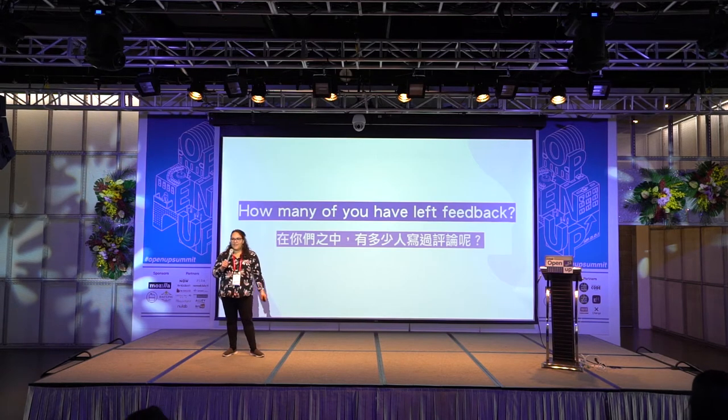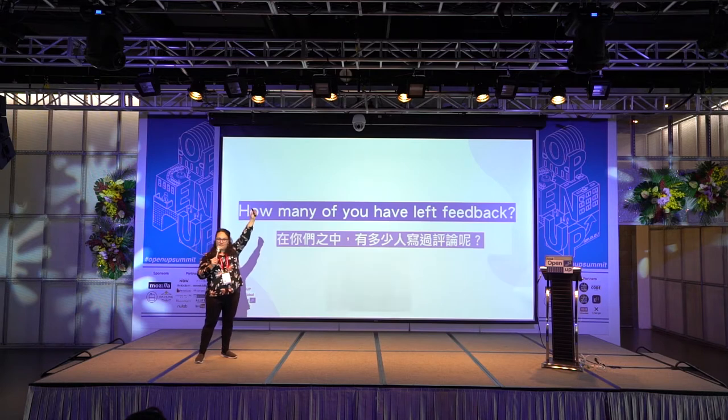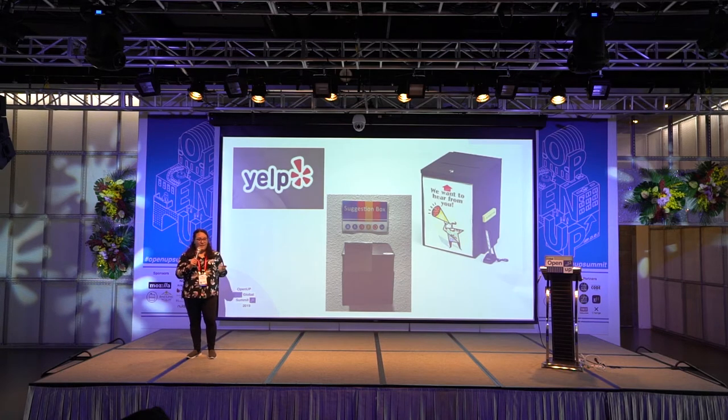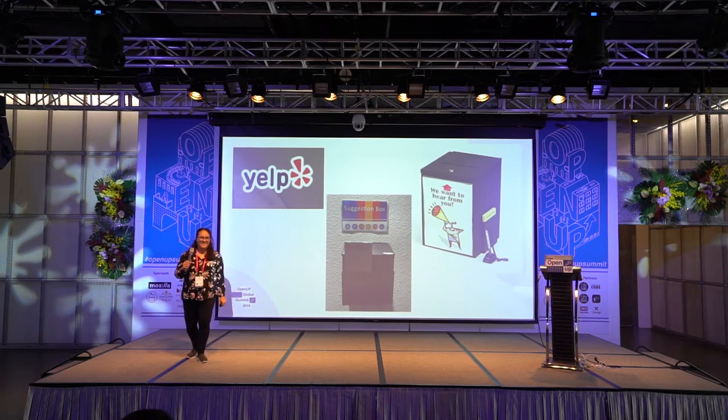Raise your hand if you've ever given feedback. This can mean Yelp, a suggestion box, or telling someone that their app could improve. Keep your hand up if you think that your feedback helps. We don't really know sometimes how our feedback is being received.